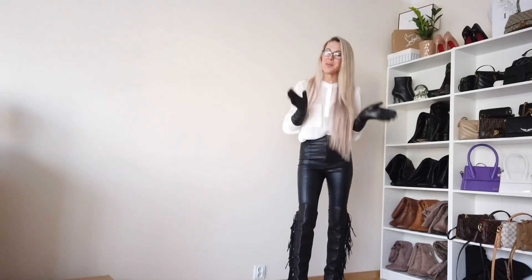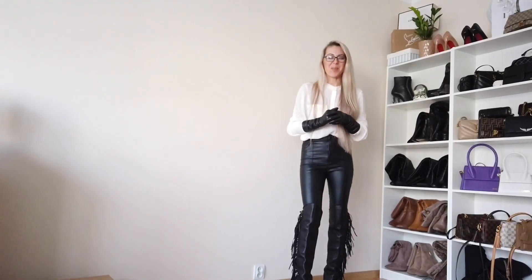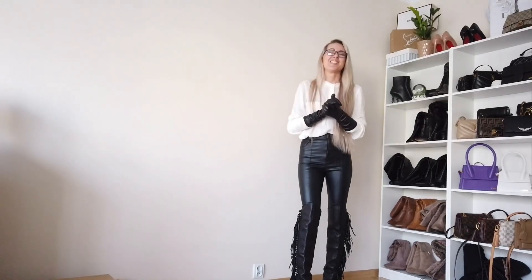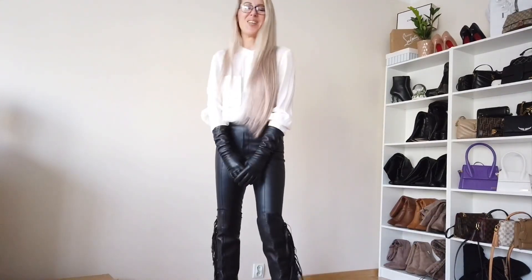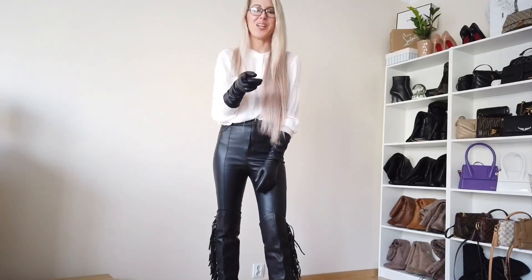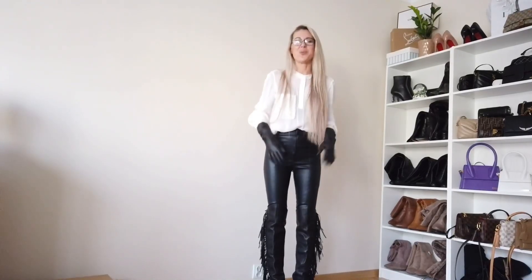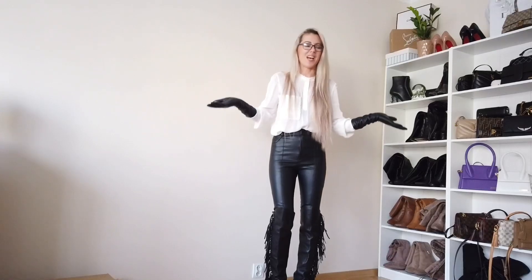Thank you so much for these boots — they are so beautiful and amazing. The quality, the leather — Jimmy Choo, oh my god, super nice! I'm really happy. I need to create one more outfit — I forgot — so I'll quickly change into maybe shorts or a skirt, why not?